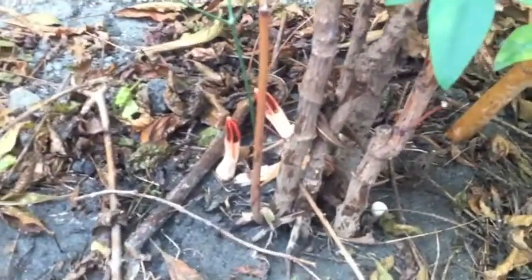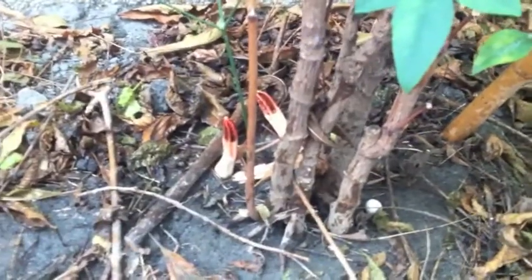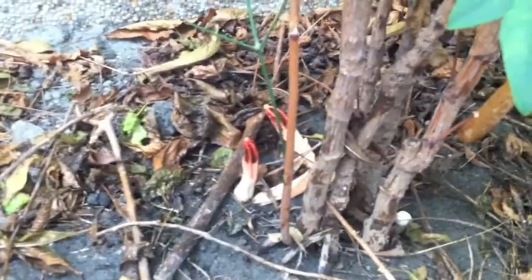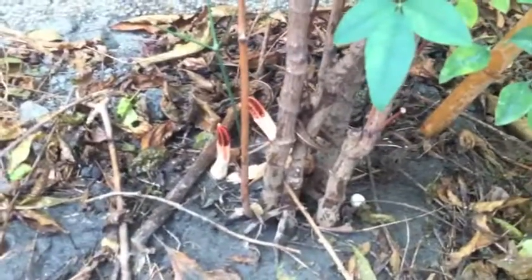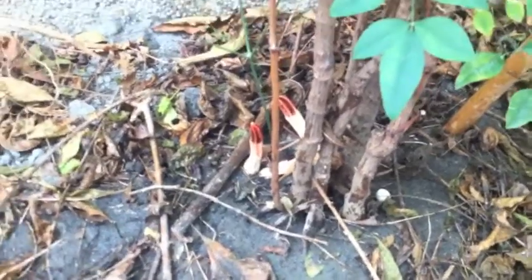Now these things are shooting up, and it's just so odd because of the red tips. I was thinking some kind of fungus, some kind of mushroom, but I've never seen them before. We are in Taiwan, and there are some things that grow here that I'm just not accustomed to. Even after being here for so many years, I'm still seeing new things all the time. Give me a comment.